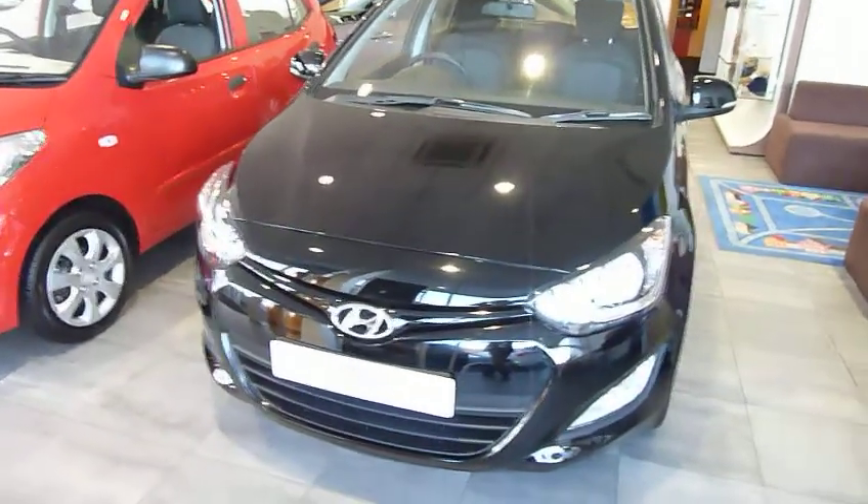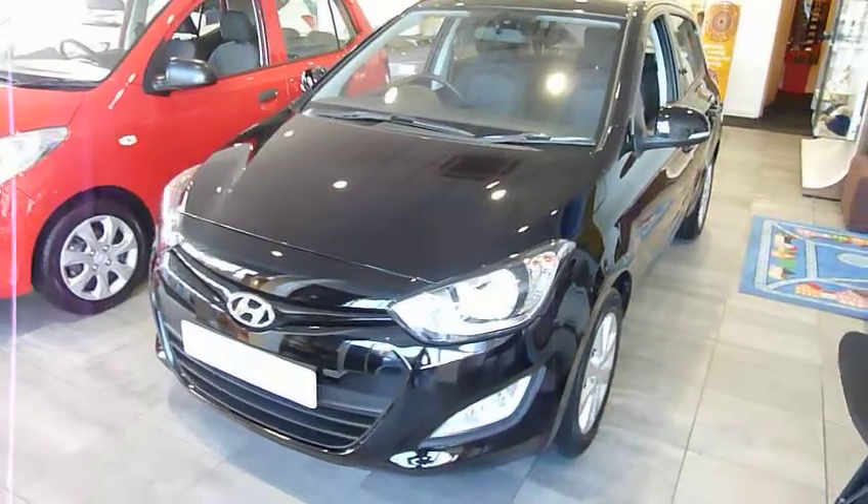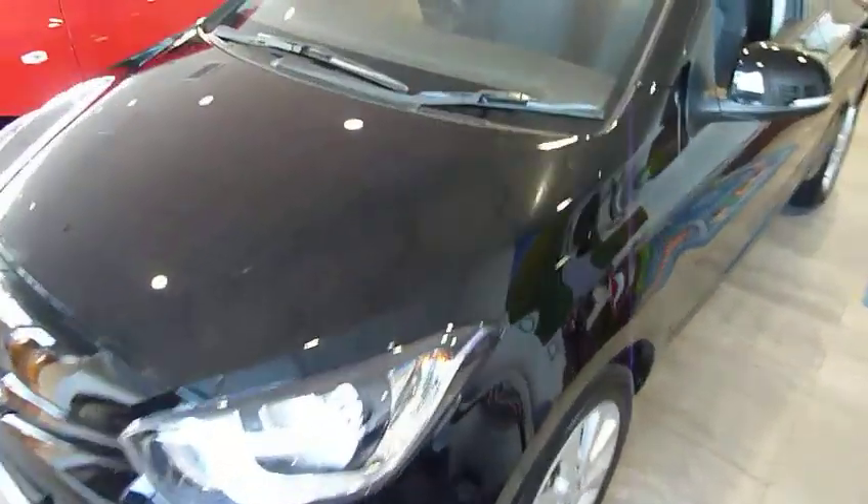Hello and welcome to JC Hughes. My name's Jules and the car that I'm going to be showing you today is the i20 1.4 automatic. I'm going to take you for a walk around the car now and show you inside and how some of the bits and bobs work on it.